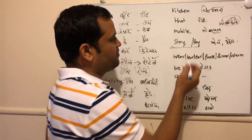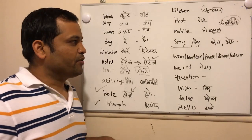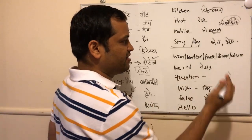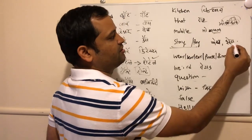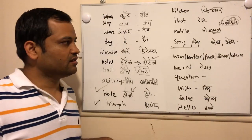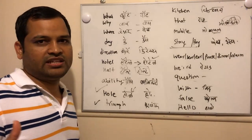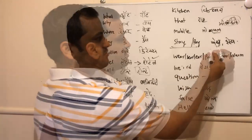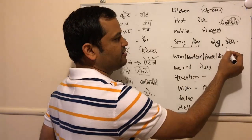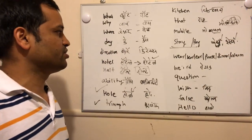Most words that end with a Y, like 'stay' and 'pay,' should be pronounced as 'pay' — the last sound should end with 'yeah.' People will incorrectly say 'stay' or 'pay' without that ending sound. It should end with 'yeah' — that is the correct pronunciation.